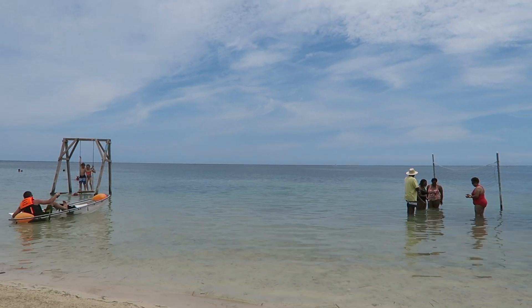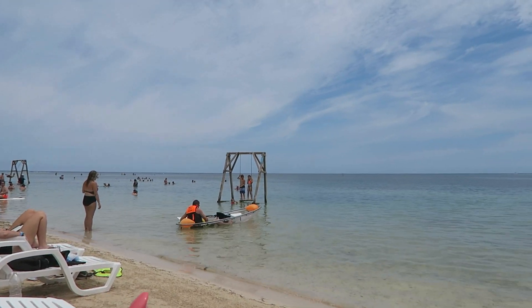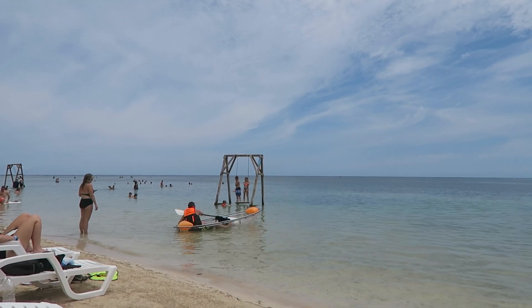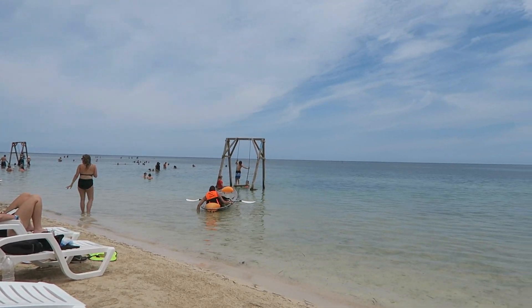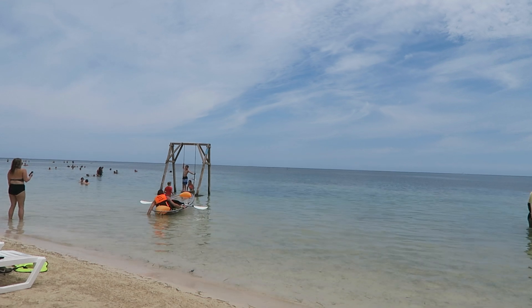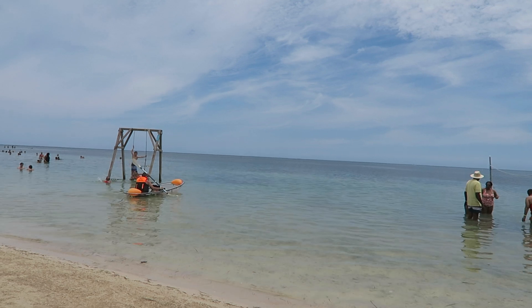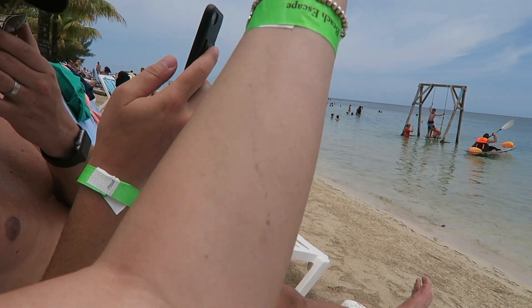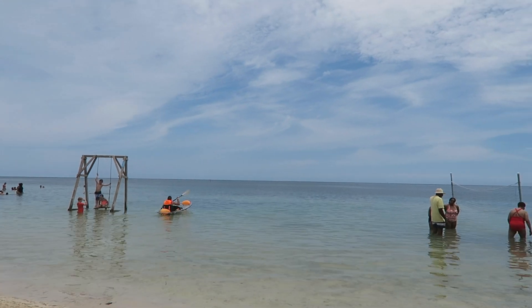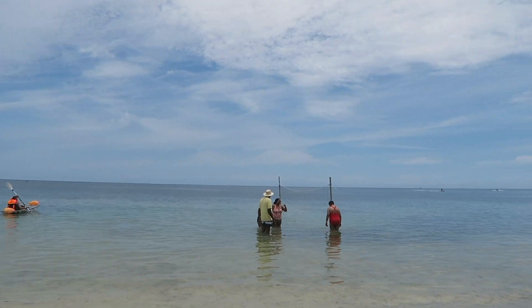We've arrived at our excursion, which is called the Sol y Mar Beach Club. The best bit is that they have swings in the sea — look at that! There's a lovely breeze and it's not too sunny right now. The water does have quite a lot of green seaweed in it though — I've just come out of the sea and you can see it all gathered on my arm. We're here until 3:15 and then heading back to the port.